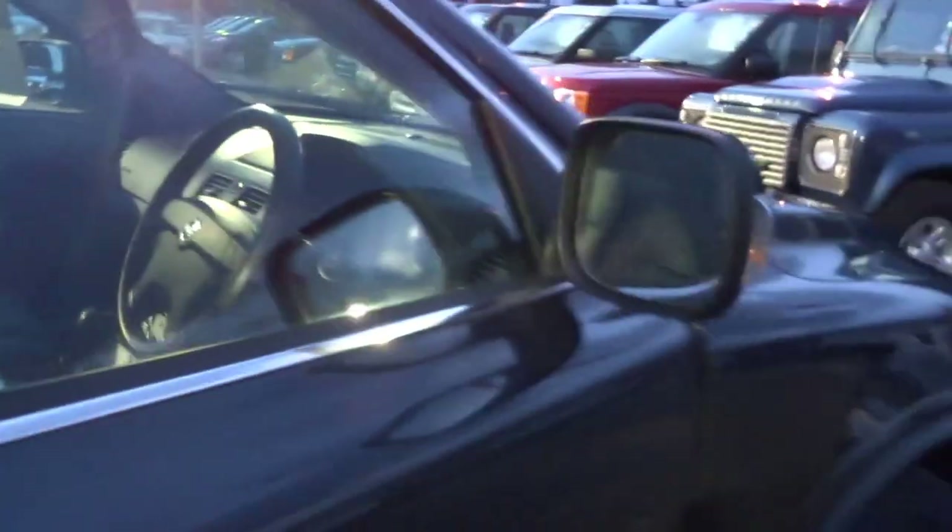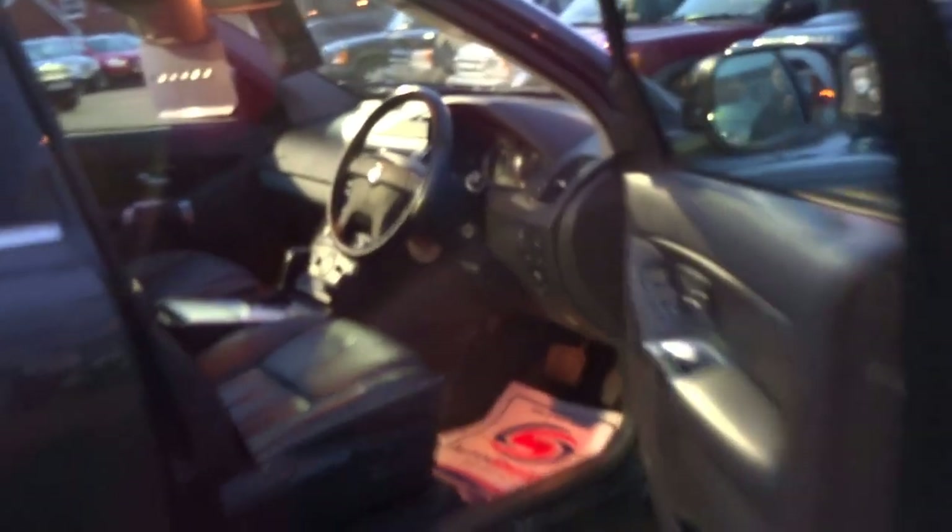So then, this car has got five service stamps in the booklet. It's had one previous owner from new, and it's covered just 95,000 miles.